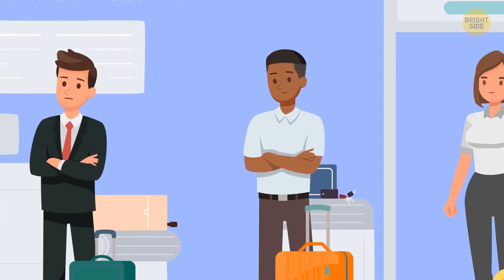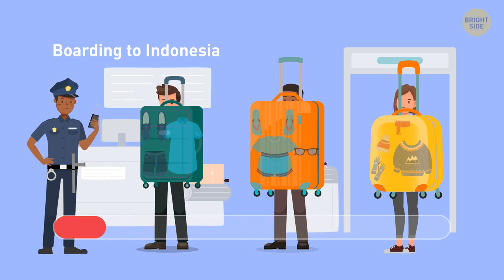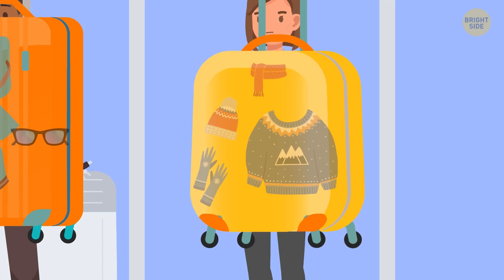One of these people going abroad is suspicious. Who? The woman on the right is going to Indonesia, but she's got a warm coat and a scarf packed in her suitcase.